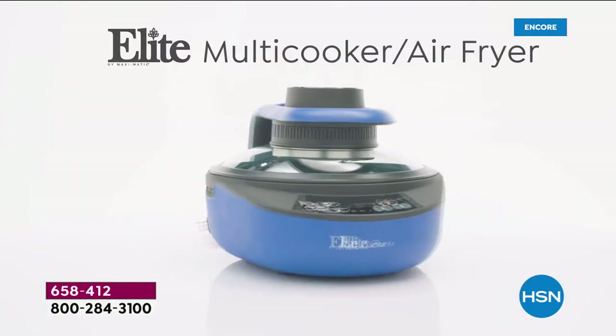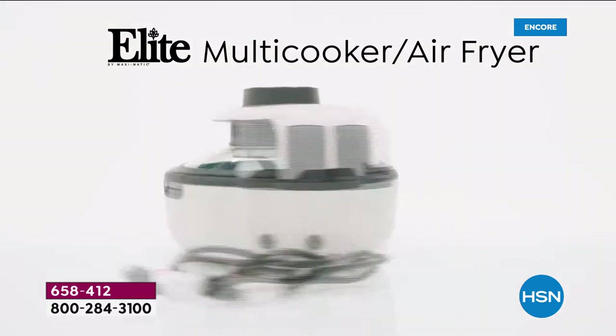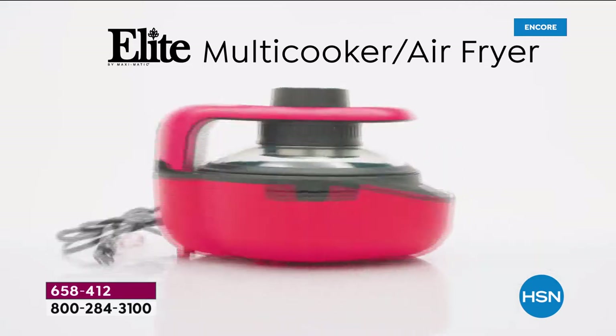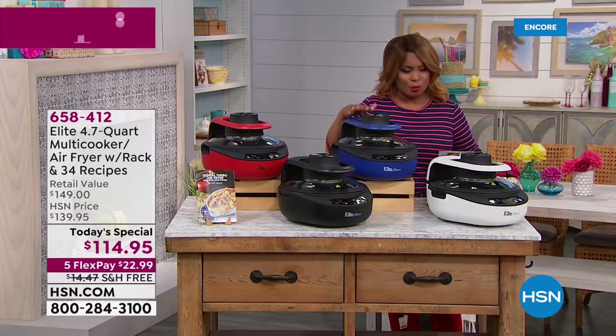You get the grill rack along with 34 great recipes, and beautiful colors to choose from — white, red, black, and a gorgeous cobalt blue. We know the red is going to be the number one best seller.